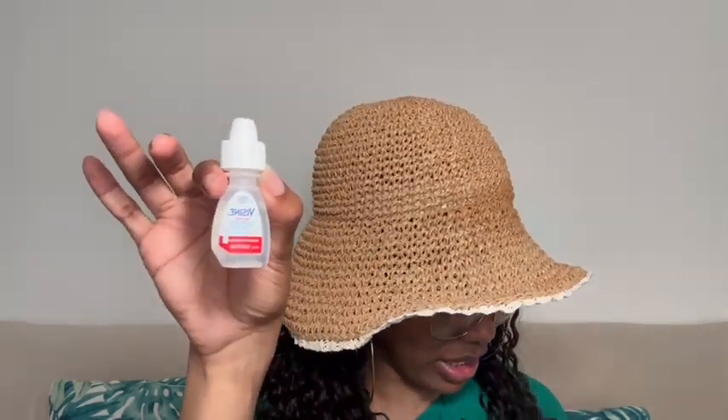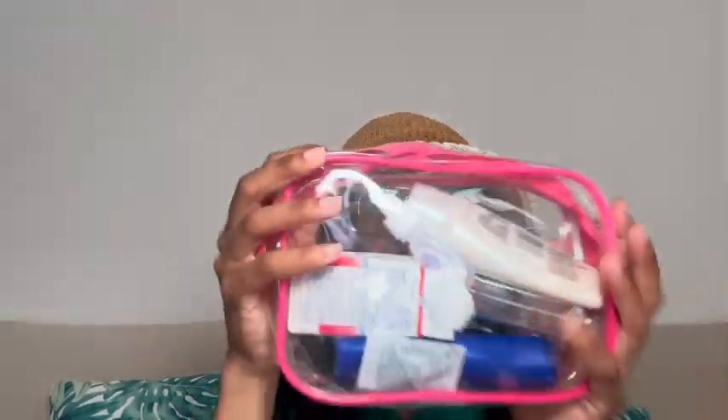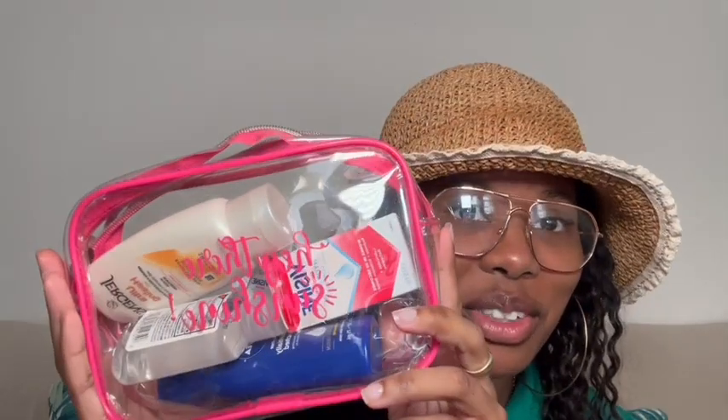You definitely also want to have hand sanitizer — this one is by Up & Up from Target. You also want some eye drops just in case; Visine is a good way to go. And I also have this Jergens Ultra Healing Lotion in a very travel-friendly size. Comment down below if you love Jergens! I put a lot of my products into these travel-friendly bags — you can find those at Dollar Tree, Target, or Amazon.